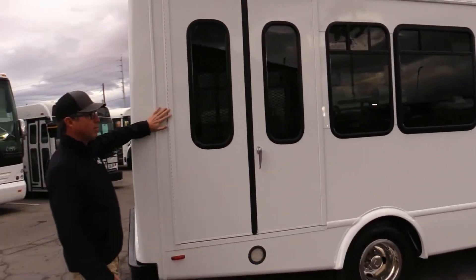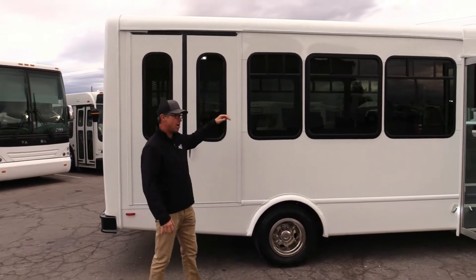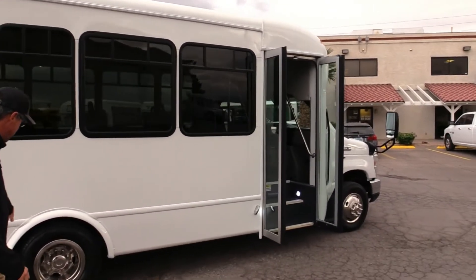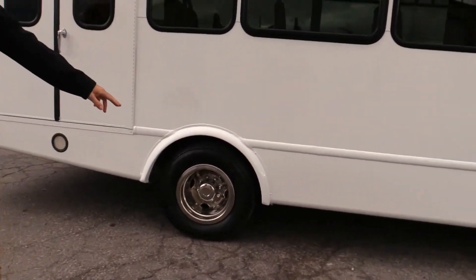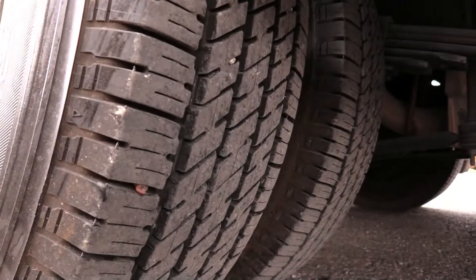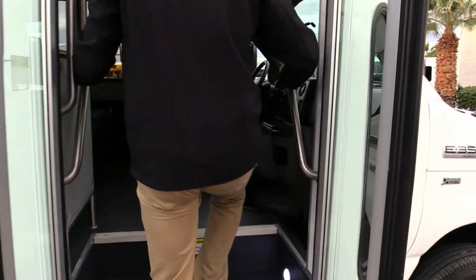Coming down this side, of course this is a wheelchair bus. Important note: you can seat 14 in here, or you can do 12 and two wheelchair positions — we'll show you that when we go inside. Rear tires are in the same good condition on this side. Looking good. Nice wide entrance here with your grab handles to help the passengers get in.